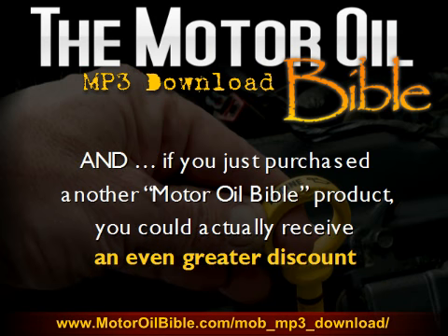In addition, if you just purchased another Motor Oil Bible product, you could actually receive an even greater discount. Just scroll down to the pricing area to see what your actual price would be for this package.